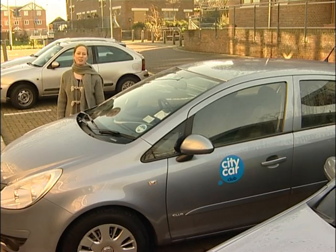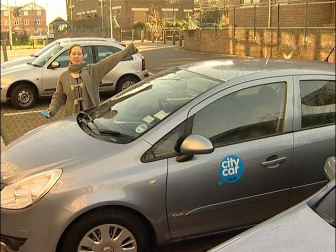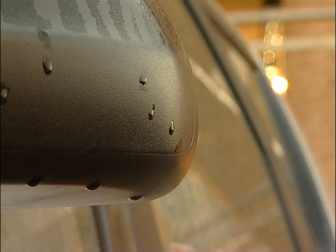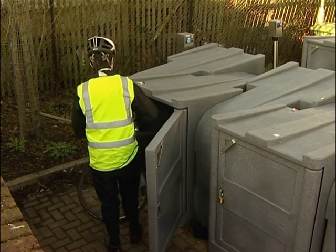BedZED has a green transport strategy. We chose a site because it has very good public transport links. There's a bus stop just across the road, a tram stop this way and a rail station just down here. We also have a car club for residents — every car club car takes five privately owned cars off the road. Secure bike storage makes travelling by bike convenient.